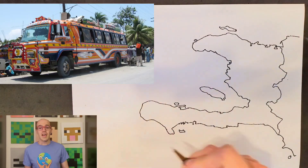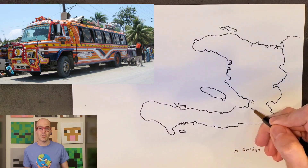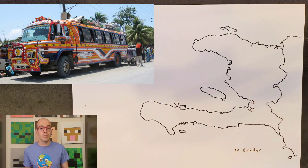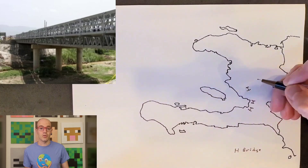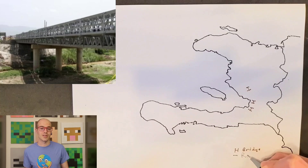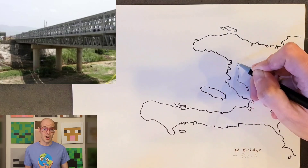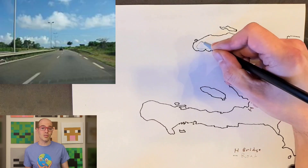Now let's move over to transportation. Haiti's transportation network includes significant roads and bridges crucial for national connectivity. Pont-Neuf, or New Bridge, is located in Port-au-Prince and serves as a vital connection point for different parts of the city, facilitating the flow of traffic and commerce.